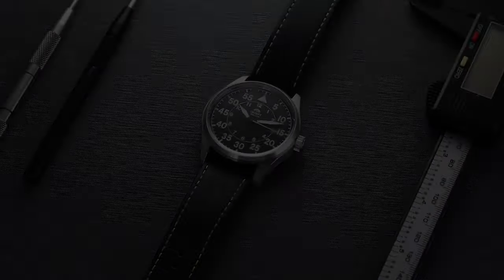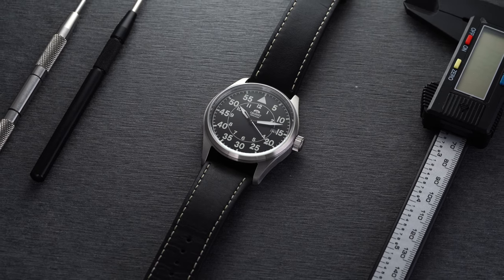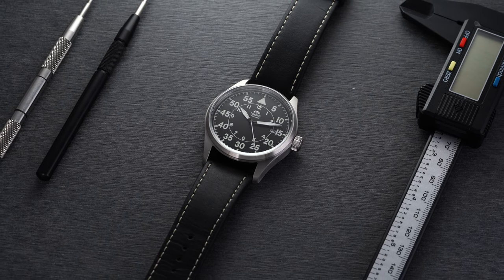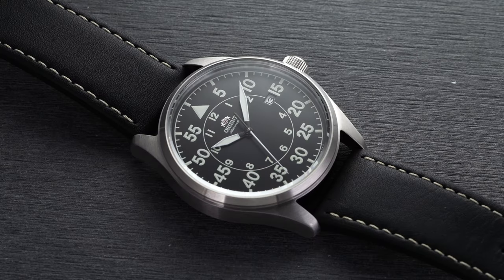A little background on Orient — they're definitely one of my favorite brands and certainly producing some of the best value in the world of watches. They were really the entry door into mechanical watches for me personally, as the brand was responsible for me buying my first mechanical watch.